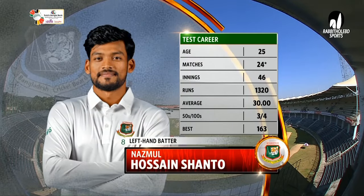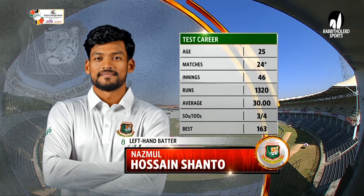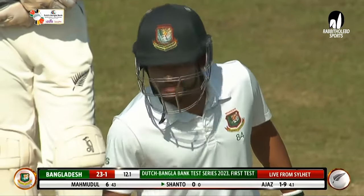Zakir Hassan has just got out. In Shanto's 24 matches, 1300 plus runs, average is 30. He's got four centuries, two of them coming in the previous test match Bangladesh played against Afghanistan.